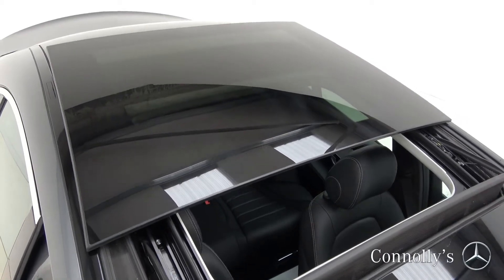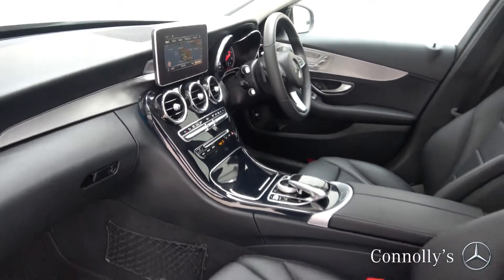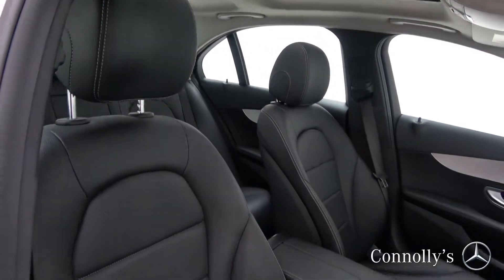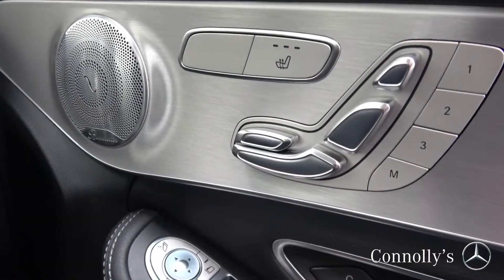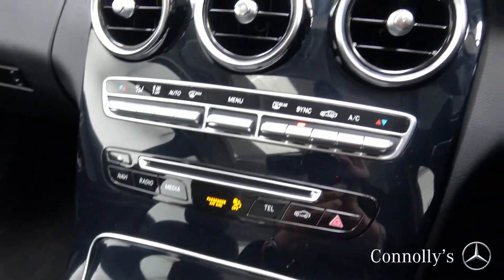The interior features black leather with piano black and brushed aluminium trim, electrically adjustable heated front seats with electrical lumbar support and driver's seat memory function, a Burmester sound system, touchpad, and dual-zone climate control.